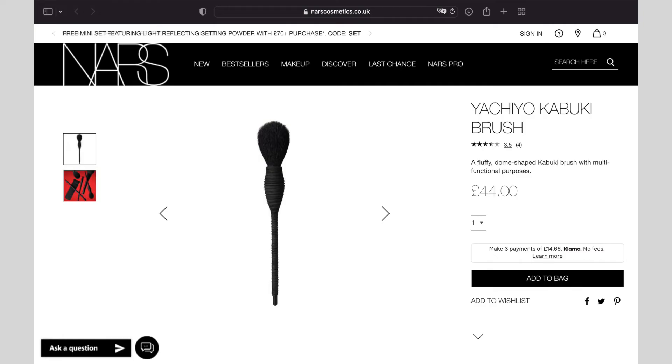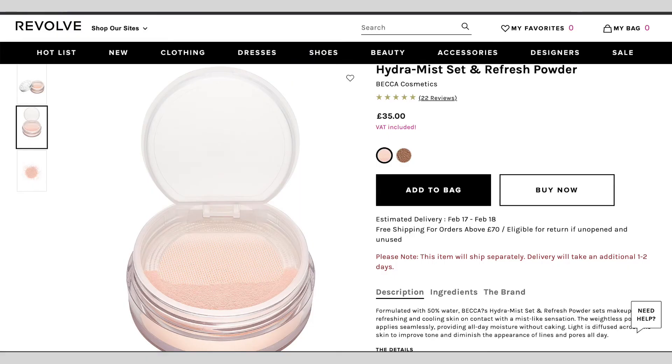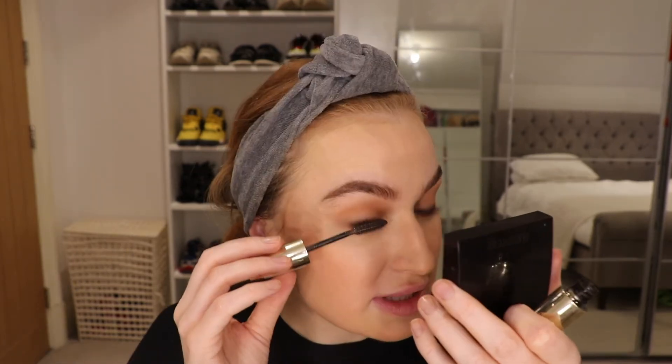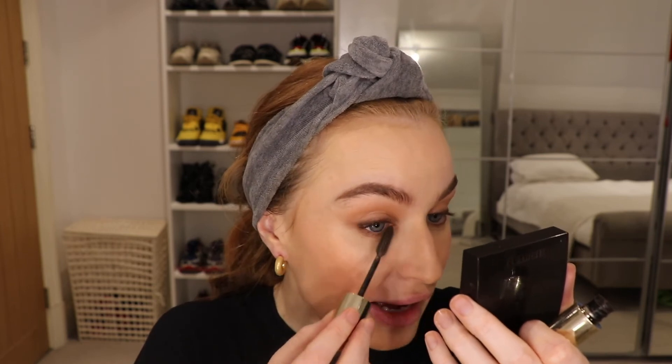I then use a Kabuki brush and this Becca Cosmetics Soft Light Blurring Powder just under my eyes to set everything. Remember that trend — I think Kim Kardashian started it — where you had the white under-eye powder baking look? That was horrendous. But this one's more of an orangey color so it looks really natural. Then I do my mascara. I use a brown mascara because on me, being quite pale, black just looks too stark. I'll use black if I'm going out for a glam look, but for daytime brown is much nicer.